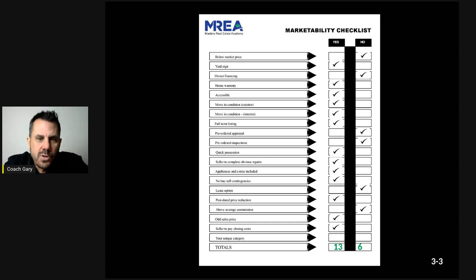No buy-sell contingencies is an obvious one. Lease option — being able to lease the property — is usually a no, especially if they need the equity from their home. Post-dated price reductions: if you can't get below market price, here's the trade-off. If the house doesn't sell within the average market time — say 30 days — is the seller willing to do a price reduction? Get it written in an addendum, have them sign it without a date yet. You want this conversation in advance because at 30 days in, they're starting to wonder if they hired the right agent.